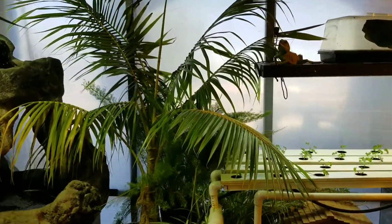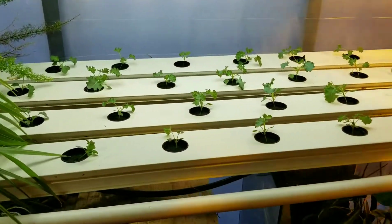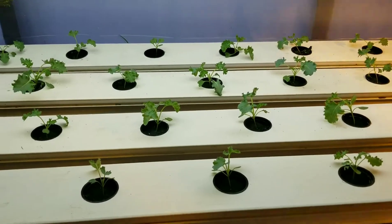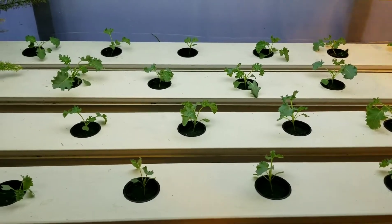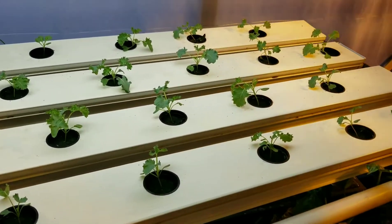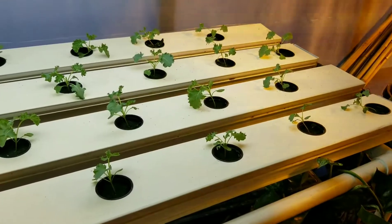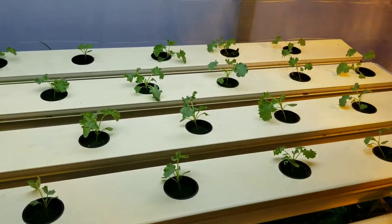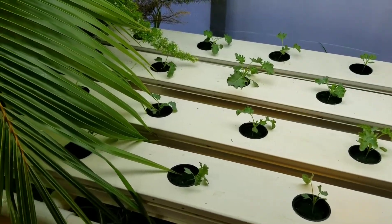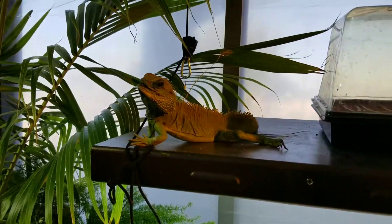Welcome back everybody. Today is the beginning of week three in our aquaponic hydroponic hail system. Things are starting to get happy. Beginning of week three in my book is like the first day of week three. As I said previously, these were technically germinated about three weeks ago, but today is 15 days in their system.